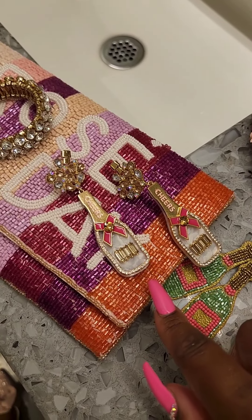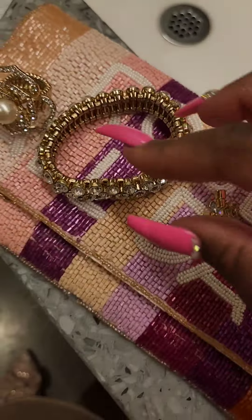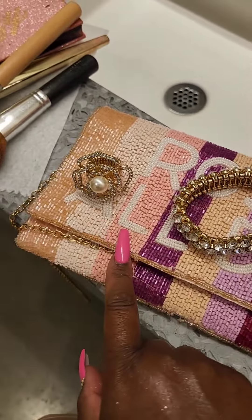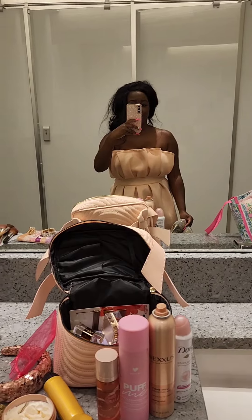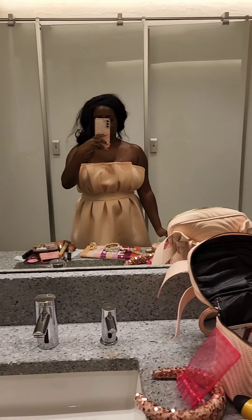These are the earrings I'm going to be wearing tonight, this is the little bracelet and my ring, and I'm wearing these heels — they're so sparkly, I love these heels. Yeah, I look a hot mess right now but I'm about to fix that.